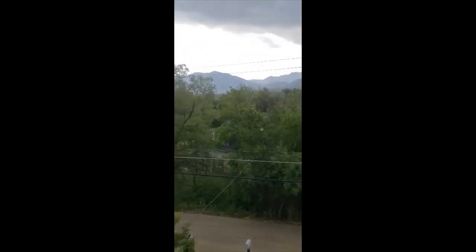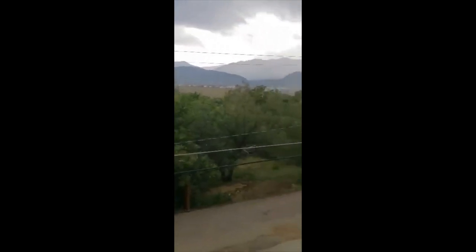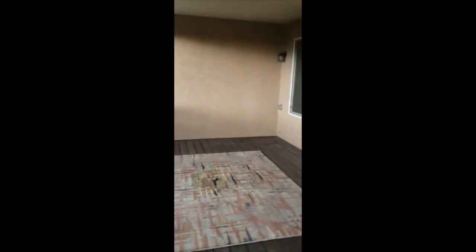You have views of Pikes Peak and Cheyenne Meadows. Large deck.